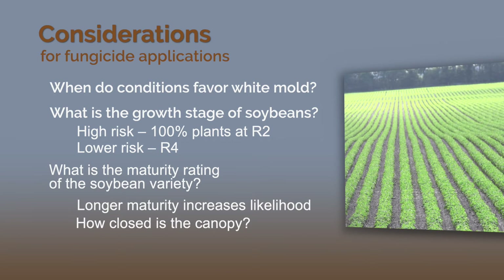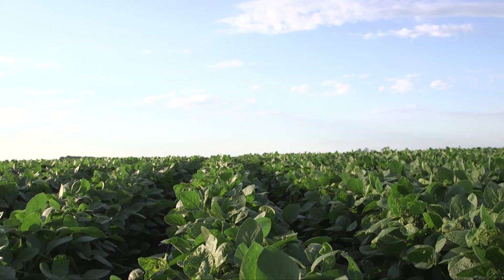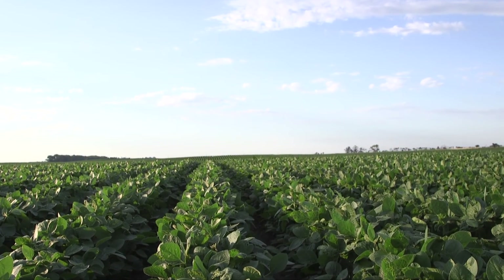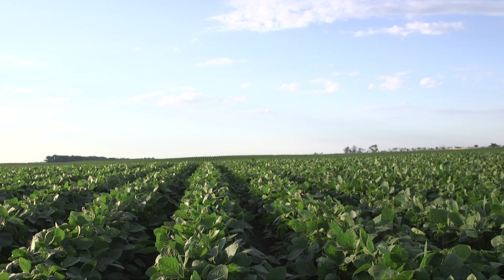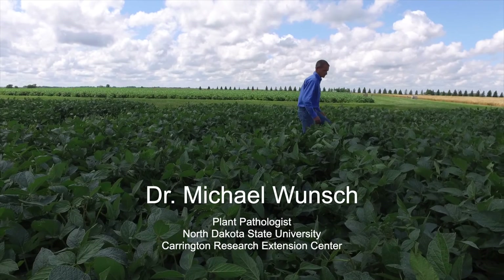Then you look at the degree of canopy closure at that time. If the canopy is open, you're going to get fewer infection events than if it's closed. If you still have enough of a canopy within the row that it can trap some moisture, but you have ground showing between the rows — even 30-40% of the ground showing between the rows — you can get white mold and you get a response to white mold.